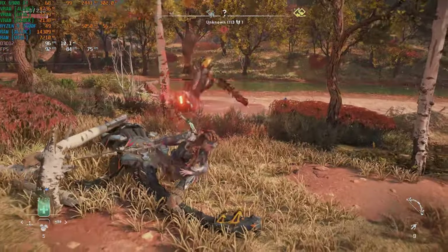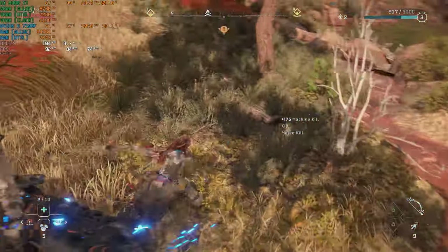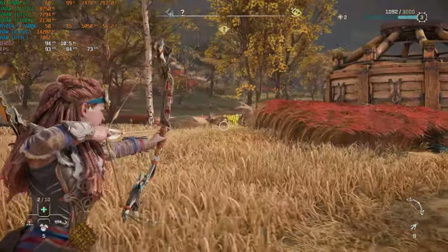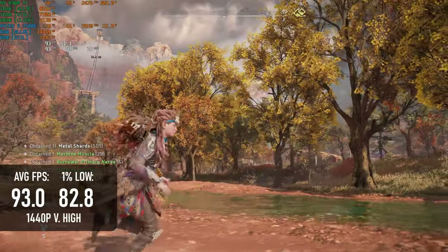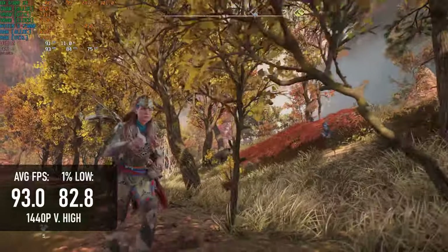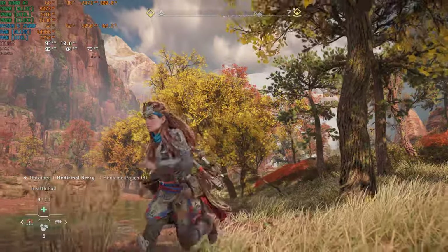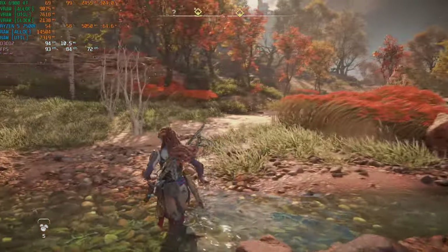Starting with Horizon Forbidden West — one of the depressingly rare examples of a console title ported to PC without a ton of performance issues, unlike Dragon's Dogma 2. I'm still pretty early in the game and haven't reached the more demanding spots yet, but my test area returned an average frame rate in the low 90s at 1440p very high, and rarely dipped below 80fps. This isn't a perfect experience, and high-refresh 1440p displays are getting more common, but on the whole I'd say this is extremely playable.